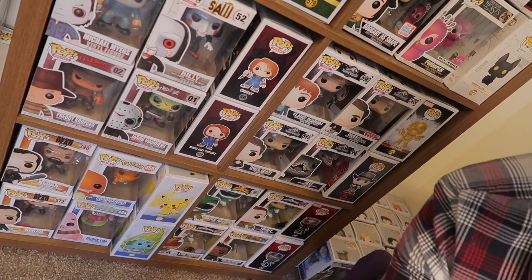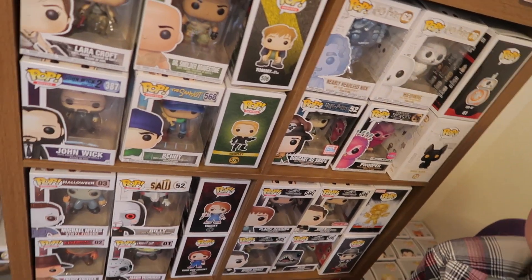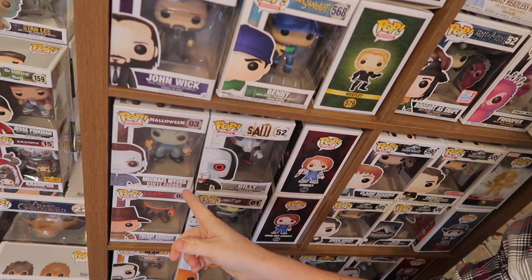Most of my pops are miscellaneous but I have more Star Wars pops than any other genre. I even have a little horror section — there's a Billy pop that my fiancée got me for Christmas and I nearly cried, because anyone who knows me knows that Jigsaw is my second favorite serial killer right after Jason, which I also have right here.